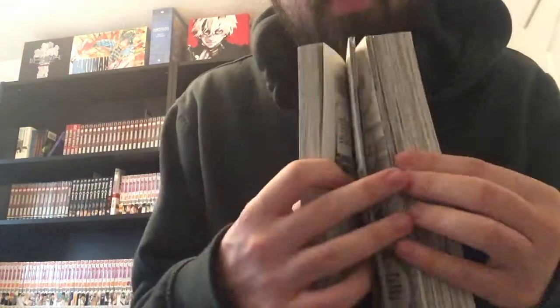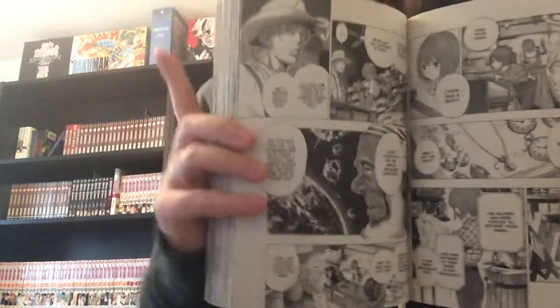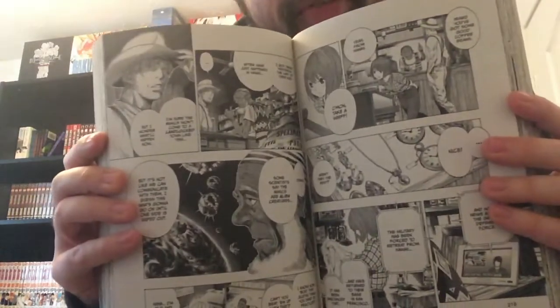Number one on the list is All You Need Is Kill. Some of you might be familiar with this, others might not. If the art looks familiar, it was created by the team behind Death Note and Bakuman, which you can see here in the corner — you can tell I'm a fan.